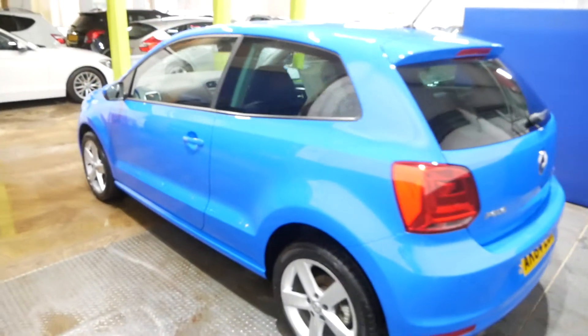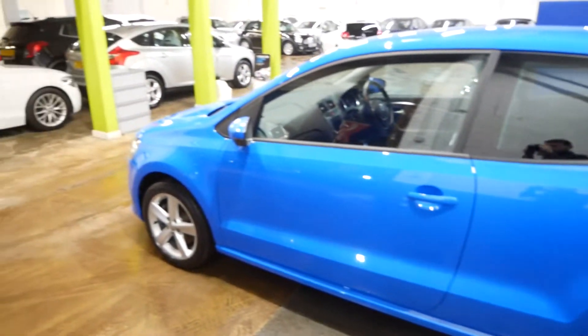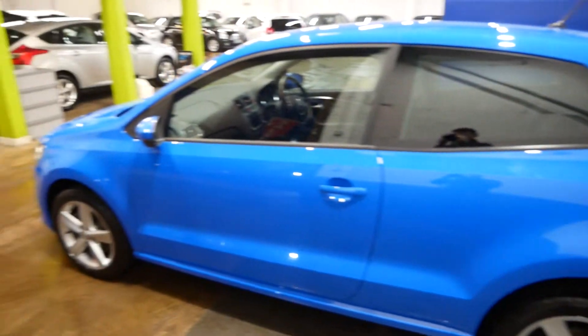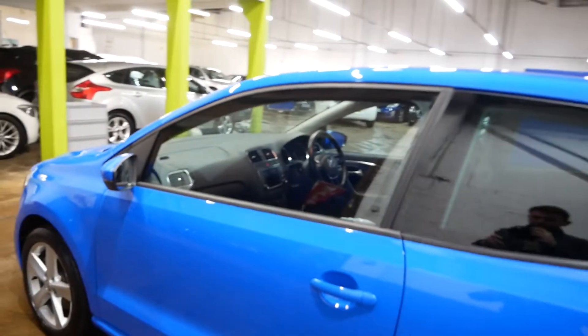Passenger side — very nice indeed. As you can see the paintwork is lovely and clean. Full service history with this car, VW full history.